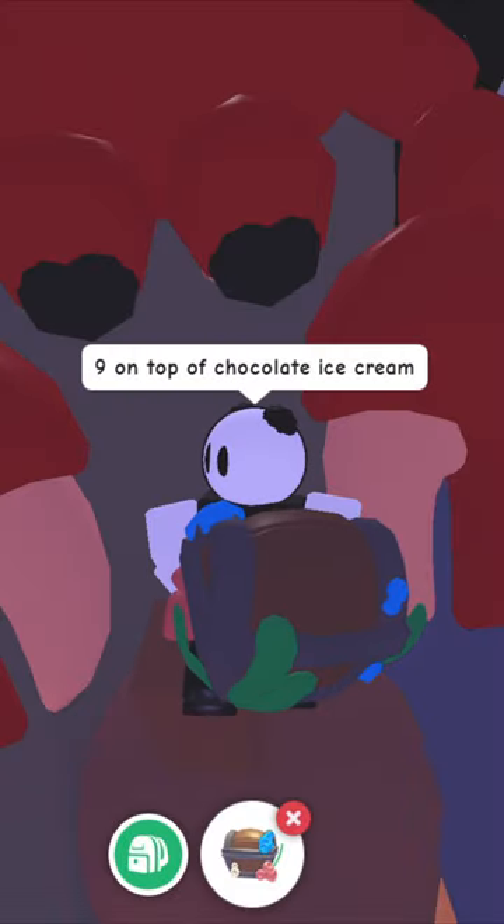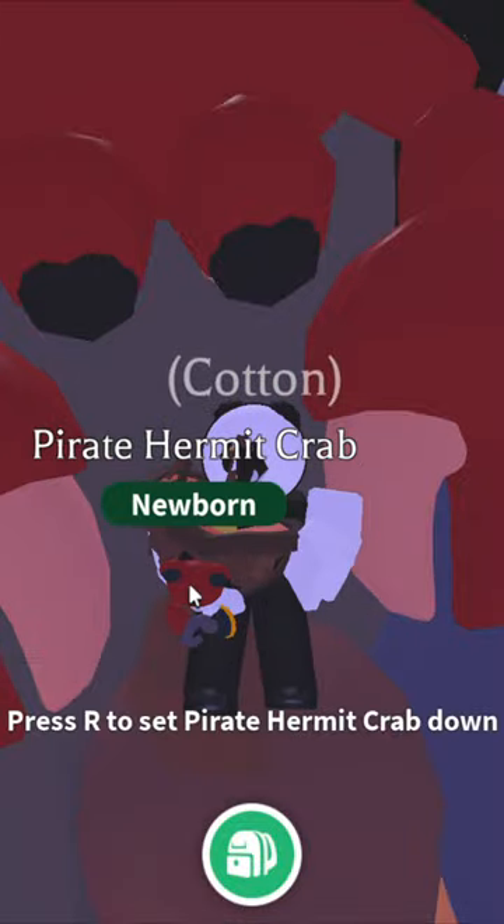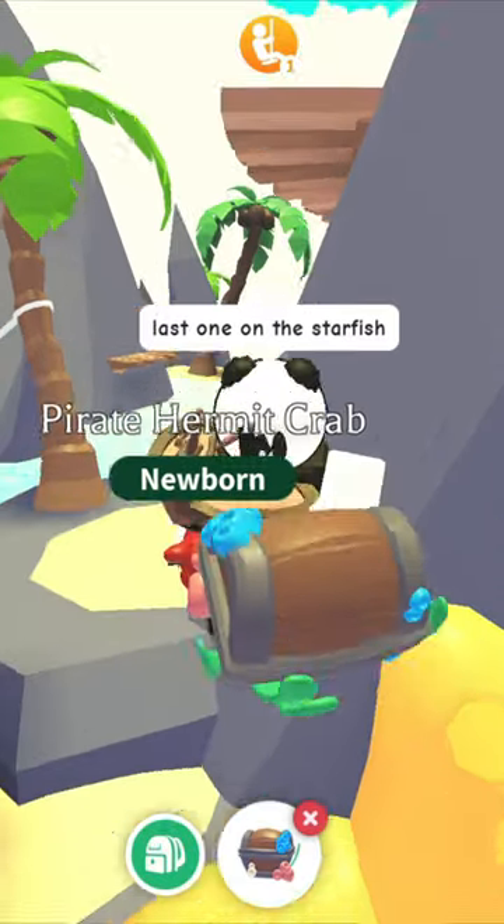Number 8 on top of this strawberry ice cream. Number 9 on the chocolate ice cream. Wow! Last one — number 10 on the starfish.